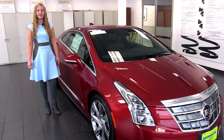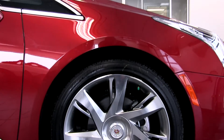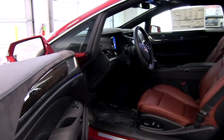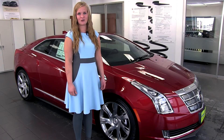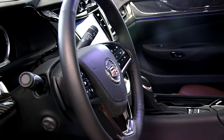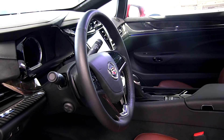The braking system in the ELR is also a revolutionary new feature from Cadillac. The Regen-on-Demand system features power four-wheel disc brakes with ABS and an electro-hydraulic regenerative braking system that captures energy and stores it in the battery. Access to this unique feature is delivered through both the standard brakes as well as the paddles on the steering wheel.